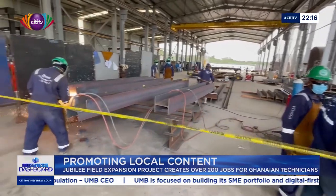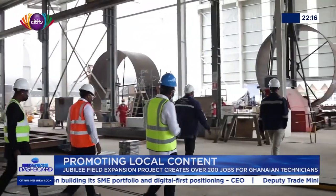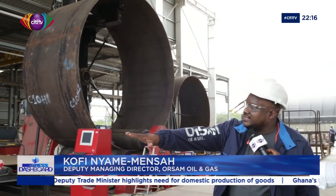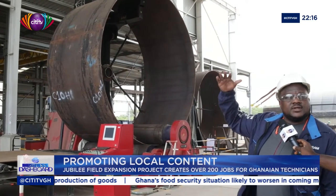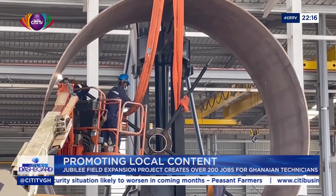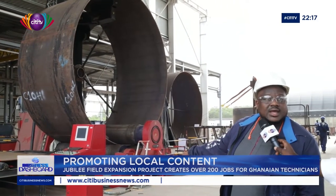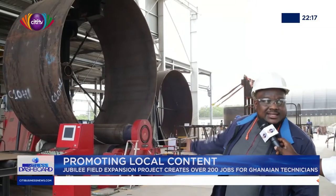To have a first-hand understanding of what exactly the contract entails, I was taken through the welding and fabrication processes. This is a part of the fabrication for the suction piles. We pass in flat plates of steel, we roll it, weld it, and stack them on top of each other. This is the type of structure where the subsea equipment will be sitting on the bed of the ocean. Here we have trained the technician to operate a machine, and we also have welders, fabricators, and riggers who help in the process of making this into a can.